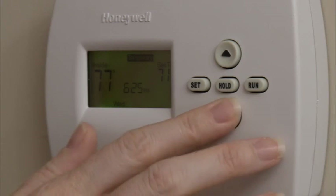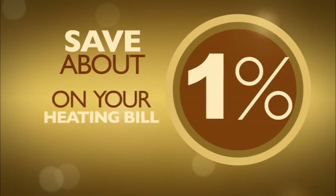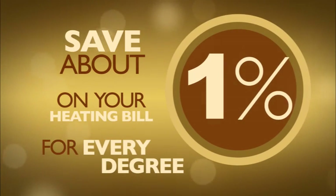Another energy saving option to consider is a programmable thermostat. This type of thermostat will allow you to automatically lower the temperature in your home at night or when your home is not occupied, which can typically save you about 1% on your heating bill for every degree that you turn down your thermostat.